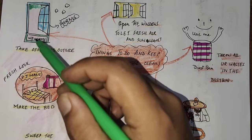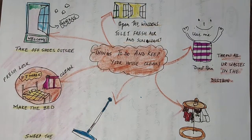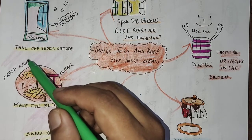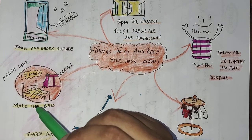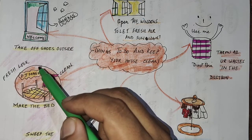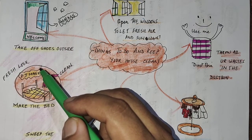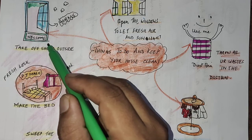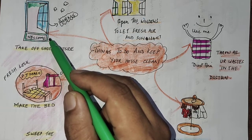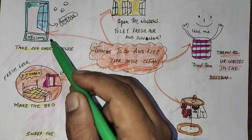First, we will start with this: every time we enter the door, take off your shoes outside. Whenever you are coming from school or returning from town, take your shoes off. Do not let people pass through the front door with shoes on.